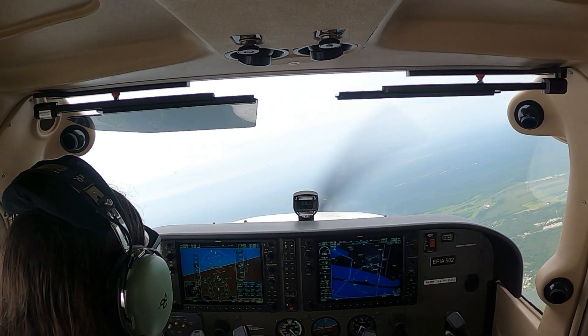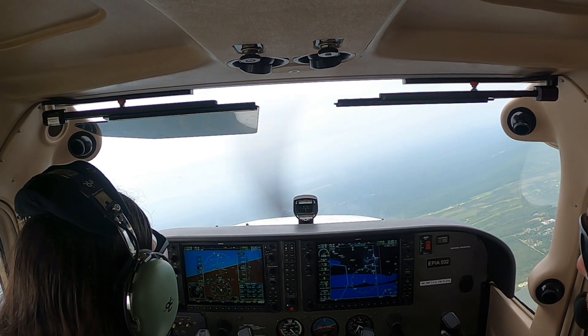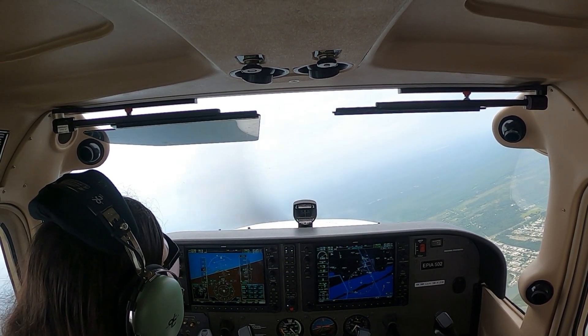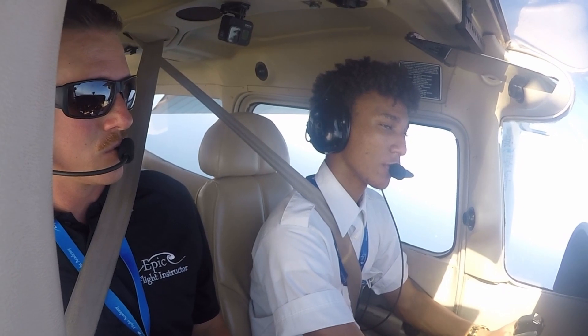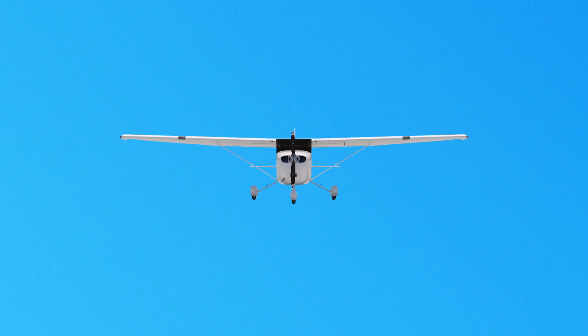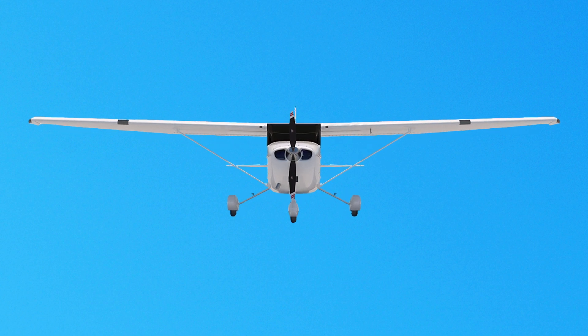Peripheral vision can be the most useful in spotting collision threats from other aircraft. Each time a scan is stopped and the eyes are refocused, peripheral vision takes on more importance because it is through this element that movement is detected. Apparent movement is almost always the first perception of a collision threat, and probably the most important, because it is the discovery of a threat that triggers the events leading to proper evasive action. It is essential to remember that if another aircraft appears to have no relative motion, it is likely to be on a collision course with you. If the other aircraft shows no lateral or vertical motion but is increasing in size, take immediate evasive action.